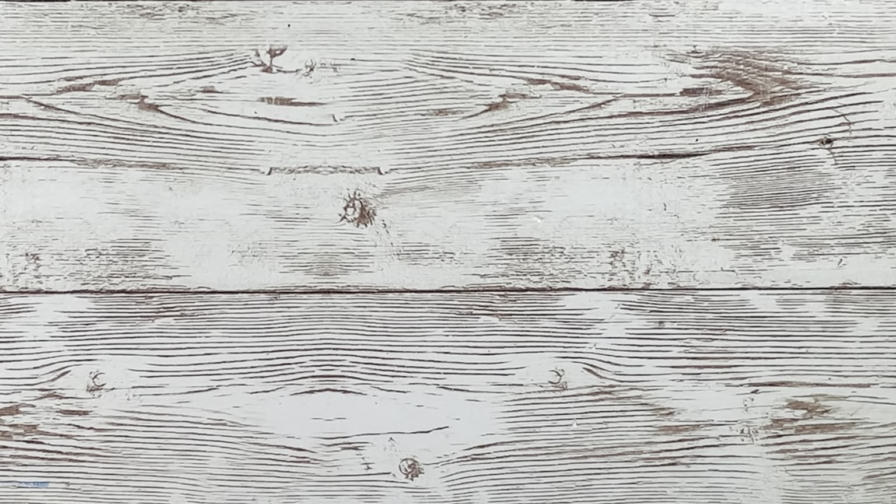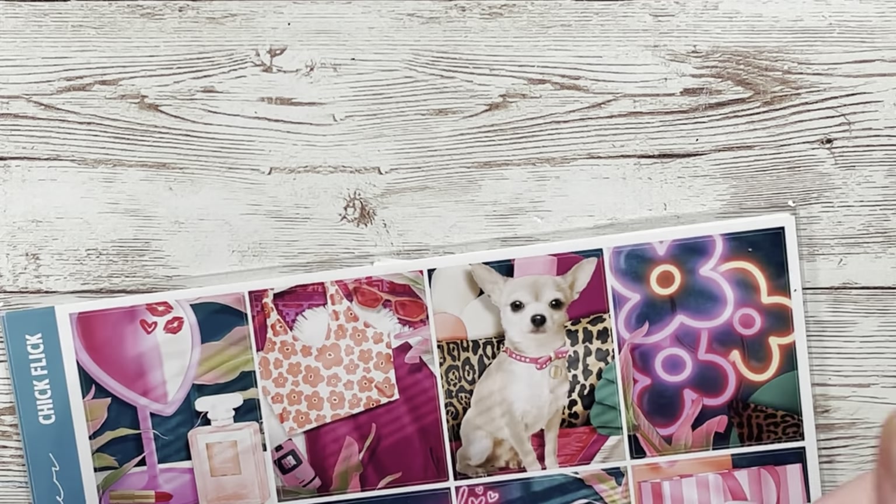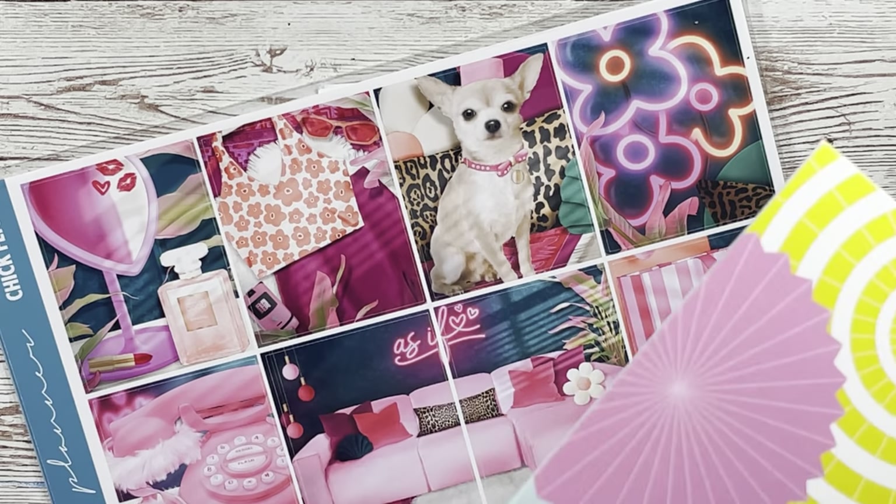That's my MCPlans order. Next up, these are both Glam Planner but from different sources. One is from my friend Nicole — I'll link her YouTube channel down below. She's so sweet, she even wrote me a cute card.